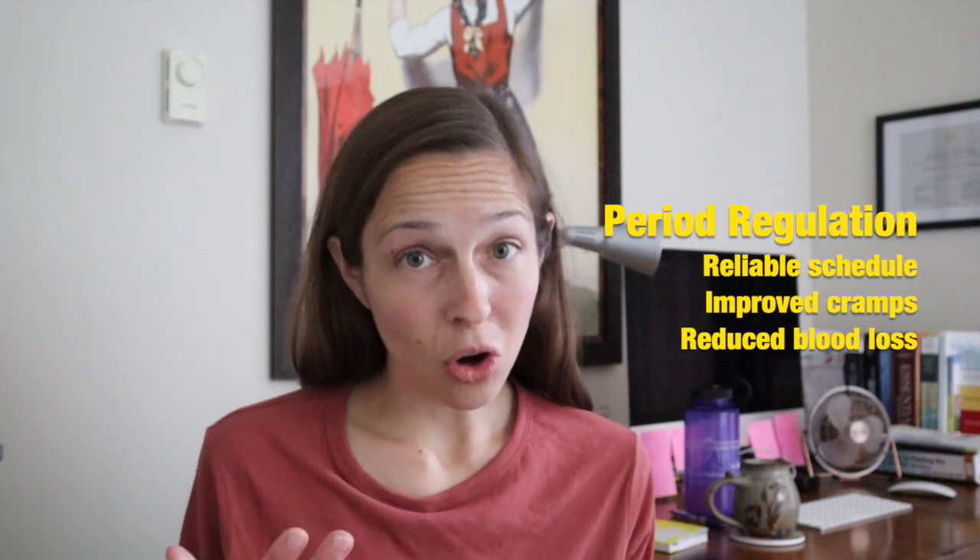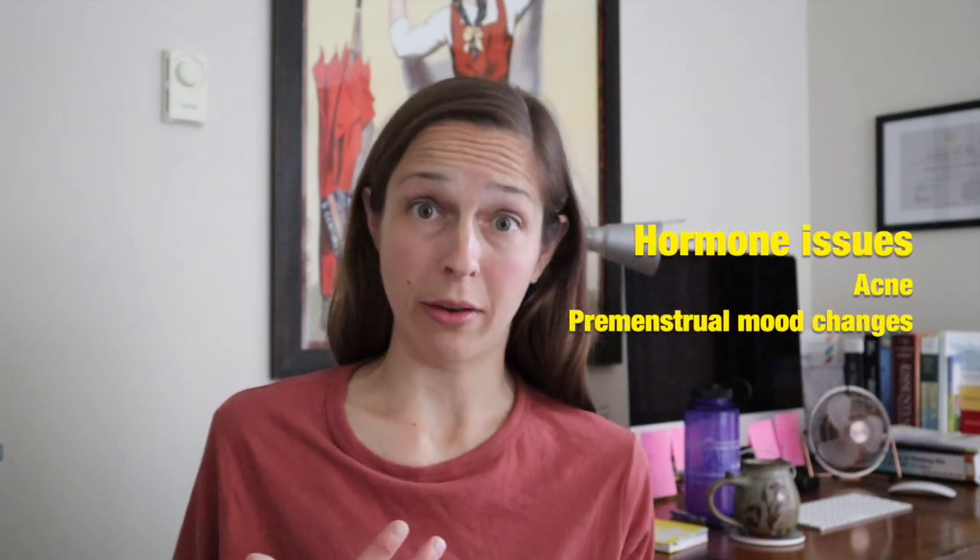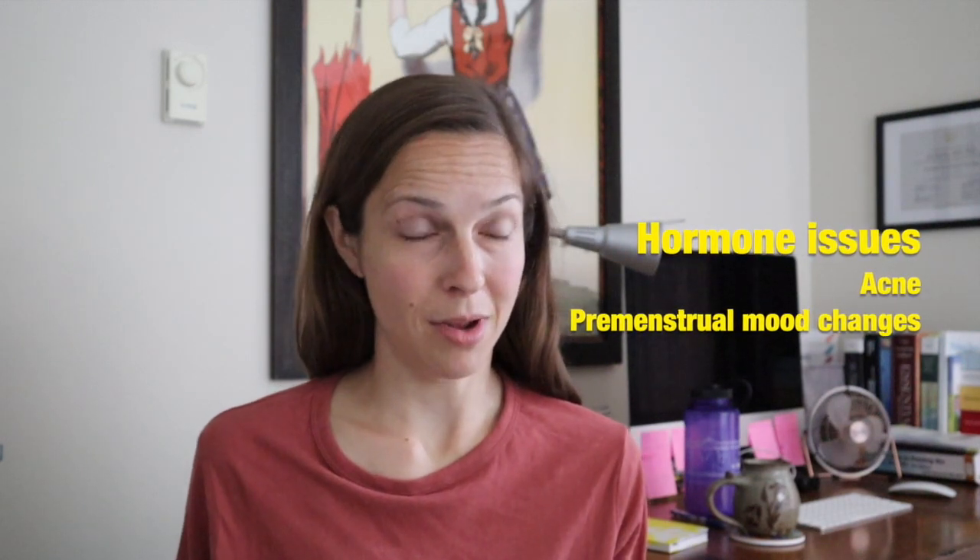Another great thing about birth control pills is that they're not just for birth control. They can be used for regulating your period, making your cramps lighter, and making your flow less heavy. And because it's a hormone, it can also help with things that are hormone-regulated, especially during puberty, which includes acne and mood swings around that time of the month.